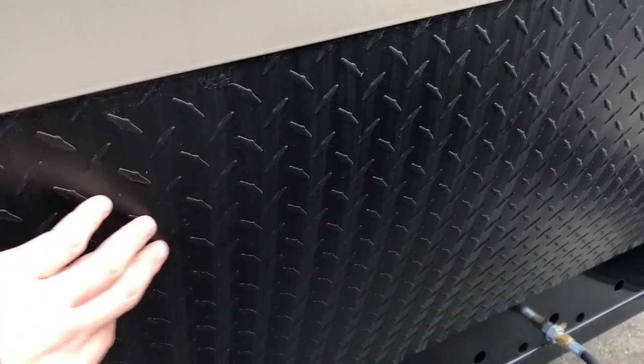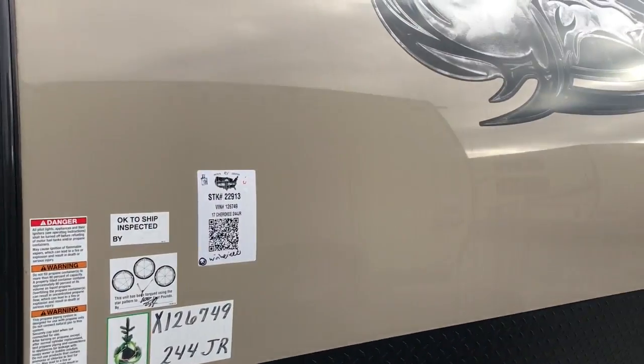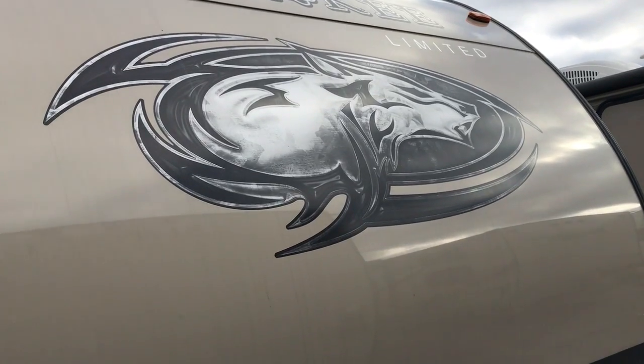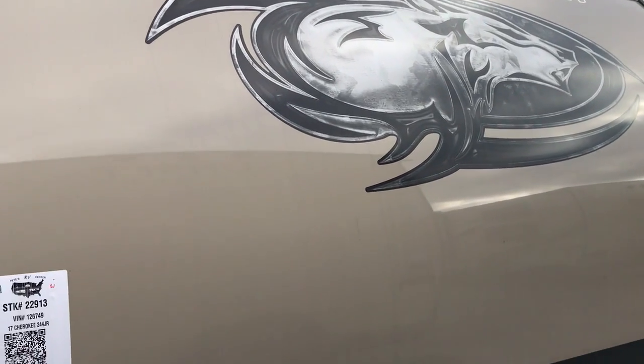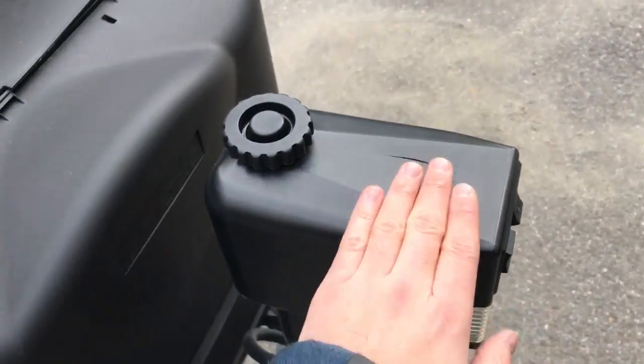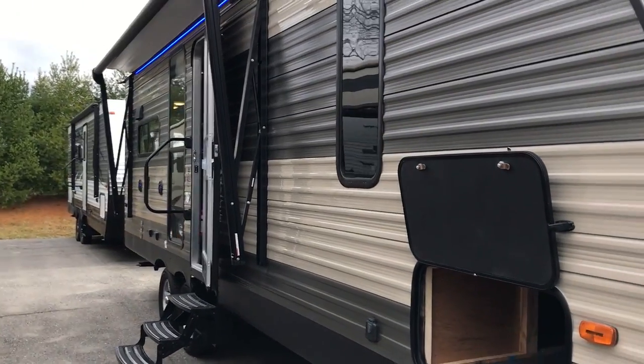Right here is the diamond rock guard. Anything kicking up from your vehicle is going to bounce off so it doesn't hit this smooth fiberglass cap. Very nice — you can see the Cherokee symbol. It came with a limited package, and we get all of those because they're just must-haves. This power tongue jack is part of that, and there are a few more things inside that are part of the limited package which are great.